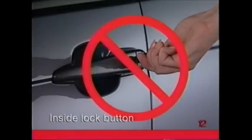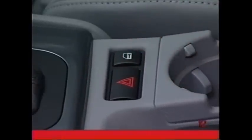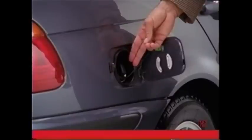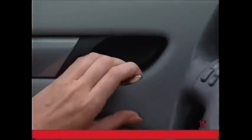Never lock the vehicle with the key or remote if someone plans to stay in the vehicle. Anyone wanting to wait in the security of the locked vehicle should press the inside lock button located on the center console. The fuel filler door remains unlocked when this button is activated. Press this button again to unlock all doors, or pull twice on the handle of a locked door to open that door only. The other doors will stay locked.